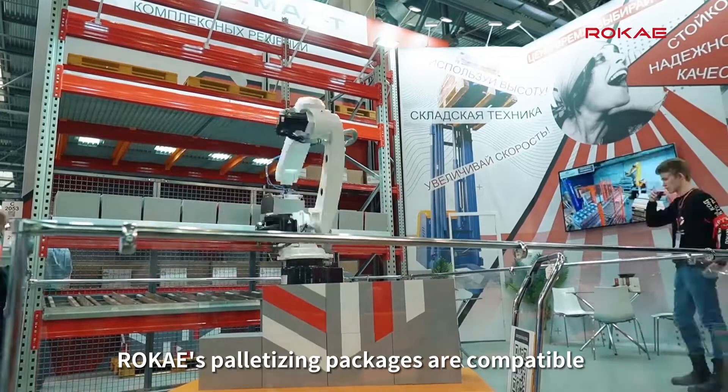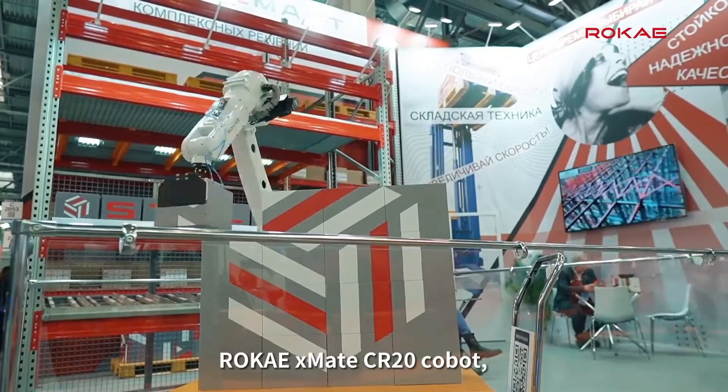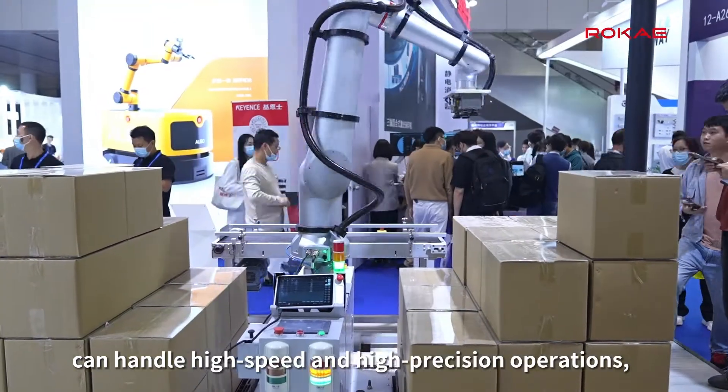Rokai's palletizing packages are compatible with both industrial robots and cobots. The Rokai X-Mate CR20 Cobot, known for its large payload capacity, can handle high-speed and high-precision operations.